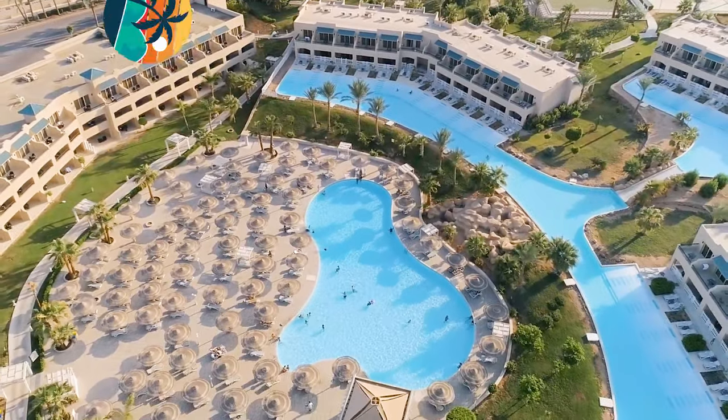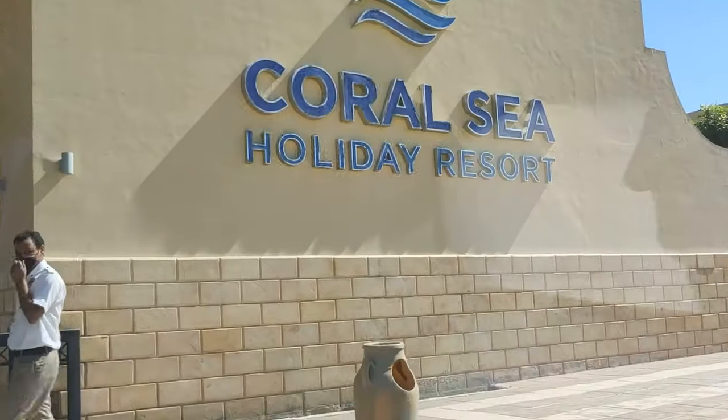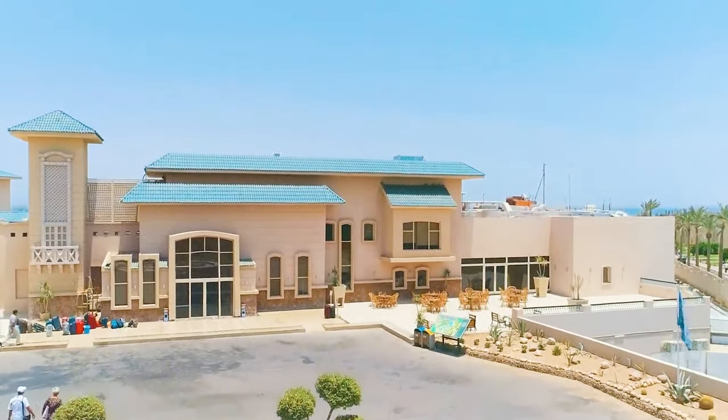Hey there, welcome to the Hotel Guide channel. Today I will tell you about the Egyptian Hotel Coral Sea Holiday Resort, which is located in Sharm el-Sheikh. Let's get started.